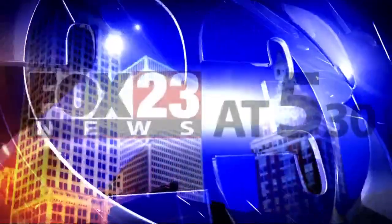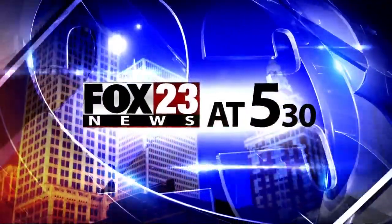Covering news that matters. Fox 23 News at 5:30 starts right now. Thanks so much for joining us at 5:30. I'm Shay Rossi and I'm Nathan Thompson. Monarch butterflies travel through Oklahoma every year, but lately we're seeing fewer of them than ever before. Tulsa's investigative reporter Jana Clark looks into why and what you can do about it.